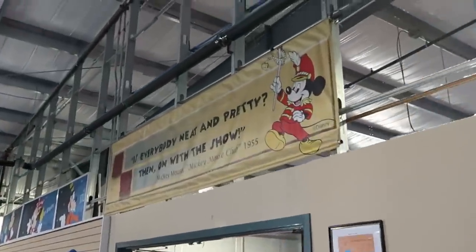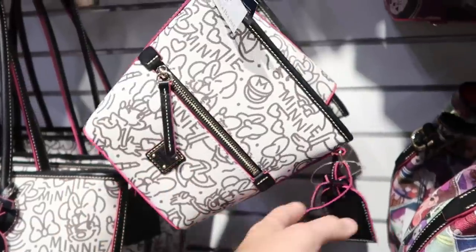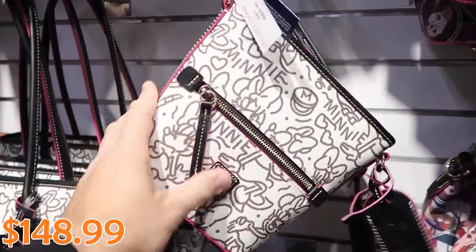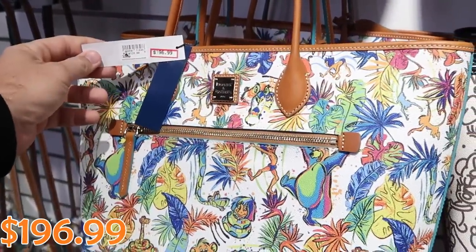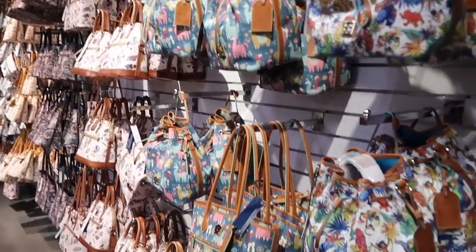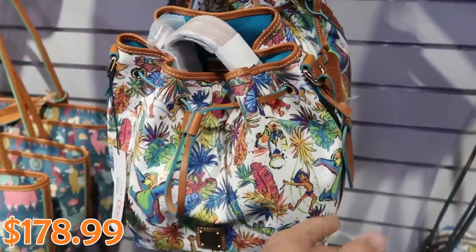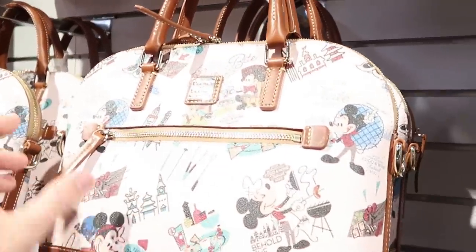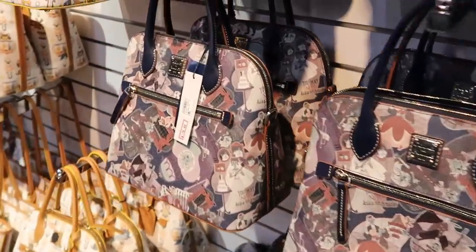Now heading over to the Cast Connections spot, this is where all the heavily discounted Disney Parks merchandise is. They have a whole wall of Disney Dooney and Burke bags right as you come in. This Minnie Mouse one with a leather tag that says Disney is $148.99, down from $250. They have it in a much larger size for $196.99, down from $328. The wall just keeps going — you can actually see and touch all of the Dooney and Burke bags. This Jungle Book one with a leather drawstring is $178, down from $298.